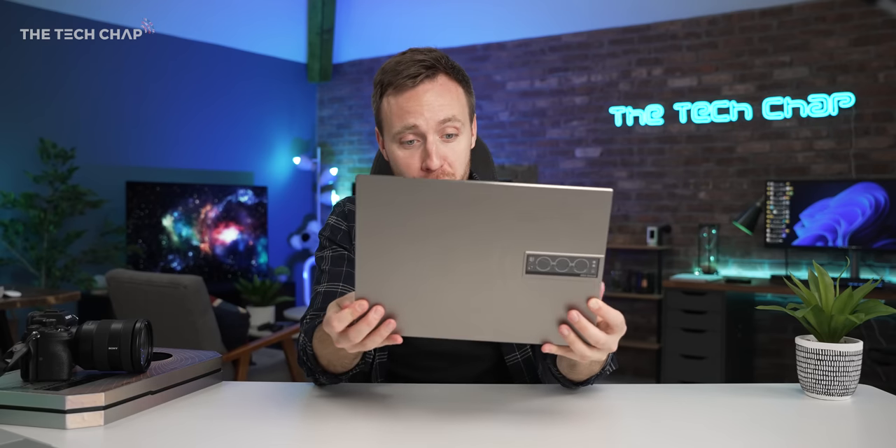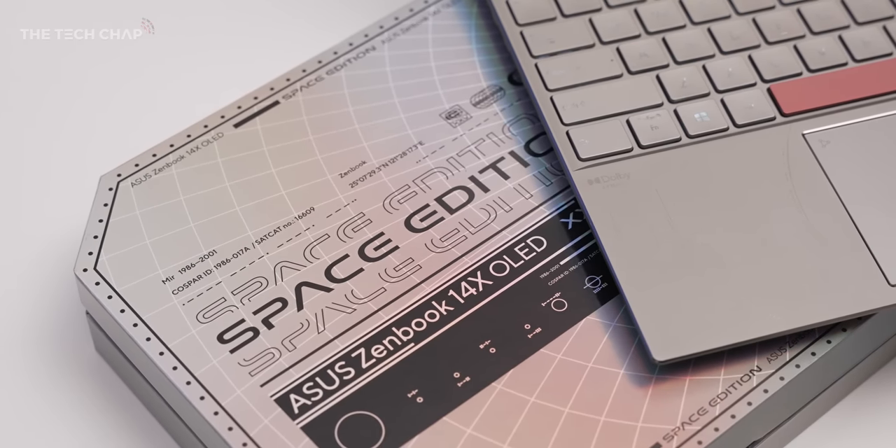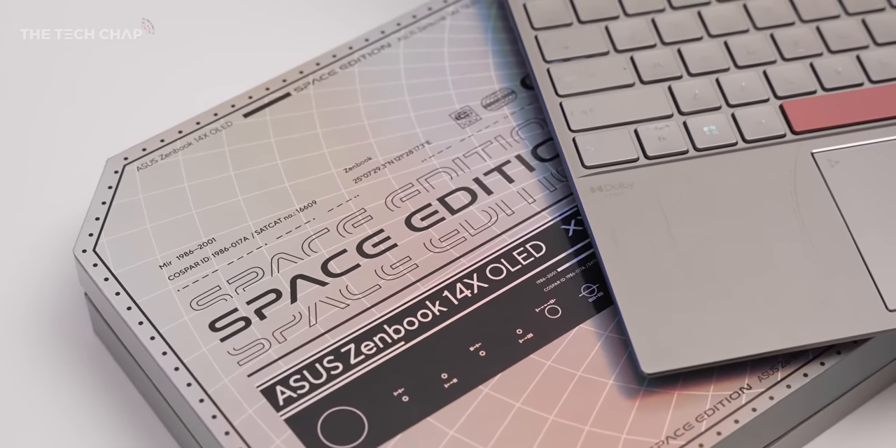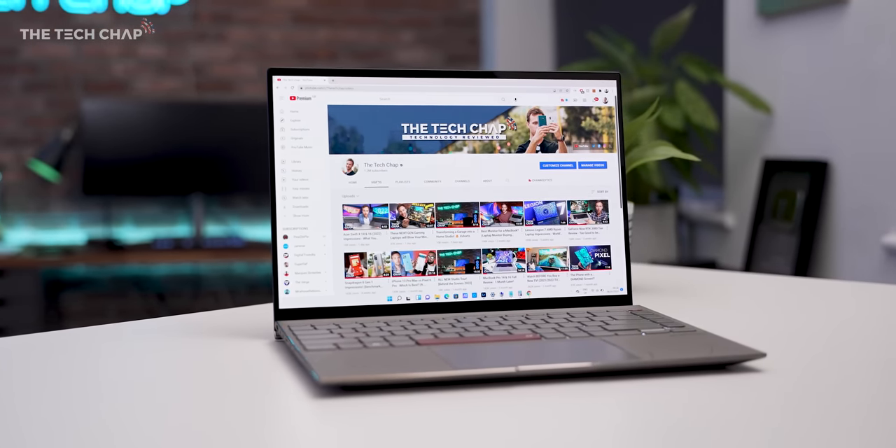I'd love to run proper battery tests and performance benchmarks, but I'm not allowed to yet. What I can tell you is the price: the 14X OLED Space Edition starts from £1,599, coming out in April, which puts it up against the likes of the new Dell XPS 13 Plus. A comparison between the two is definitely worth doing. I've only had this for a couple of days but I'm really enjoying it — so subscribe and stay tuned for my full review, and let me know in the comments whether you'd pay £1,600 for one.